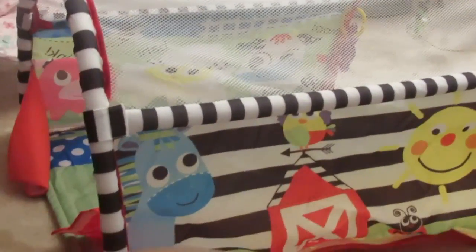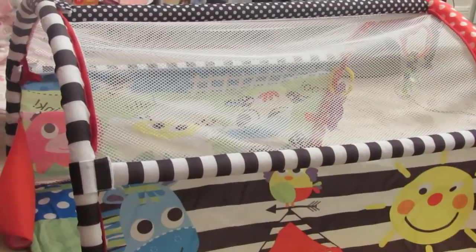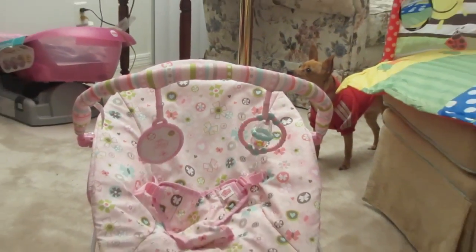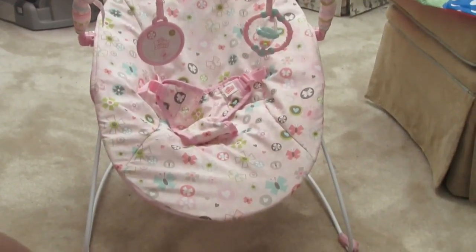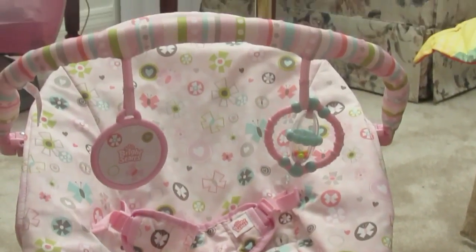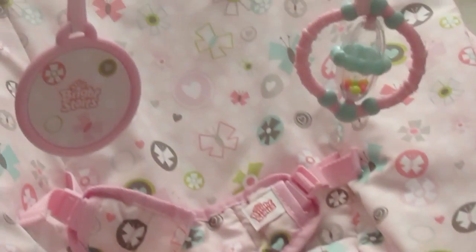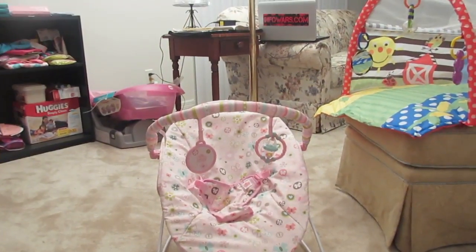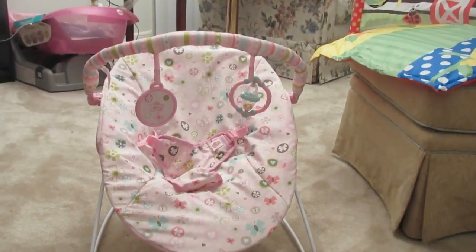Over here we have a little play tent - she can actually go in there and have fun. I doubt she enjoys it until she's about four months, but it is pretty and it was on sale for like twenty-two dollars at Walmart. This bouncer - my little dog thinks this is her room! This bouncer we thrifted from Goodwill for only about eight bucks. It looks in excellent condition, not dirty or anything, so we definitely grabbed that. That's really the only thrifted item.